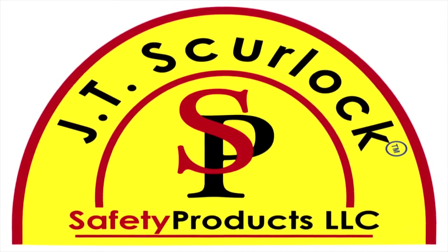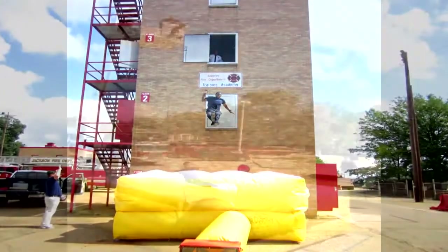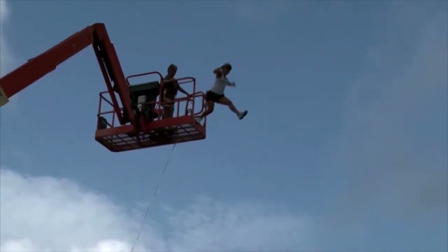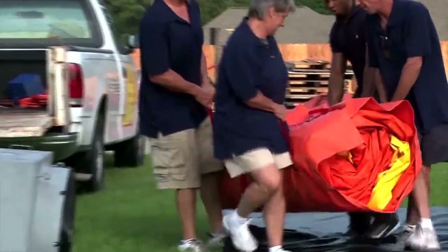JTS Safety Products — the original safety air cushion for those trapped high above the ground. A safe and proven rescue method exists: the JTS safety air cushion. Once dispatched to the emergency site, a JTS safety air cushion can be rescue-ready in under four minutes.